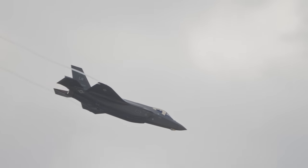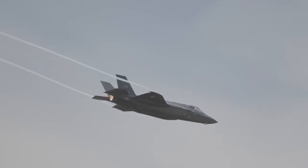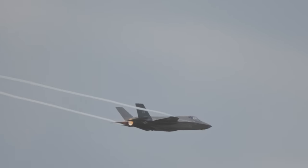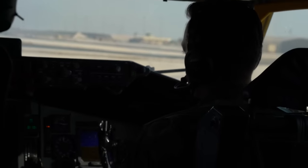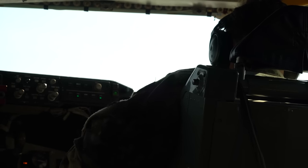The F-35's cockpit display is also getting an upgrade with Block IV. The new system will be designed to handle the heavy amount of information the improved computer and sensors will bring to the pilot's attention. The upgraded display should have five times better performance than the old one, and to increase resilience, there will be independent processes for the left and right cockpit displays. This means that if one fails, the other will still be available.